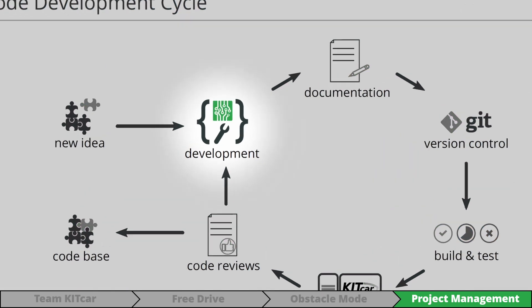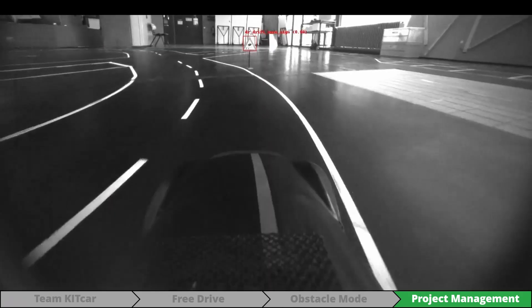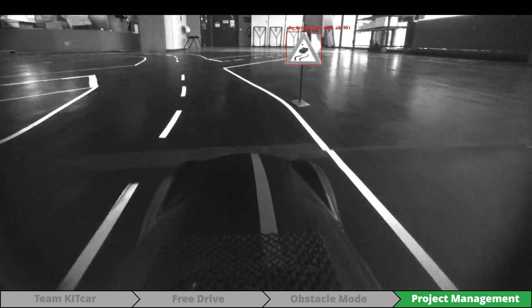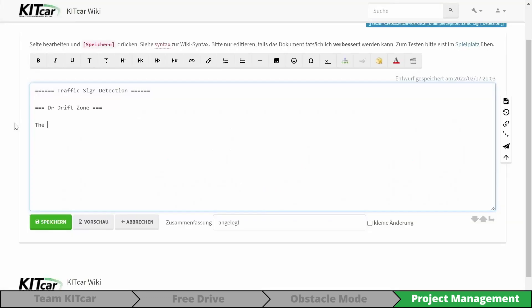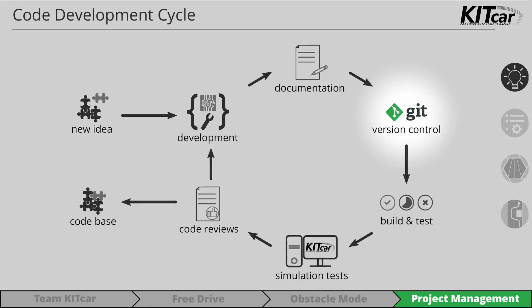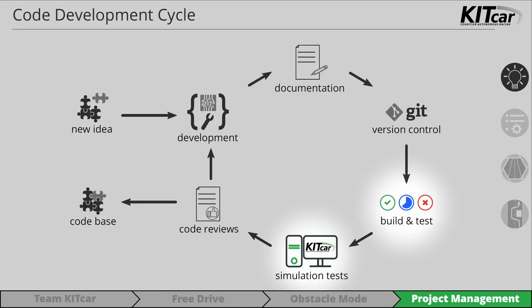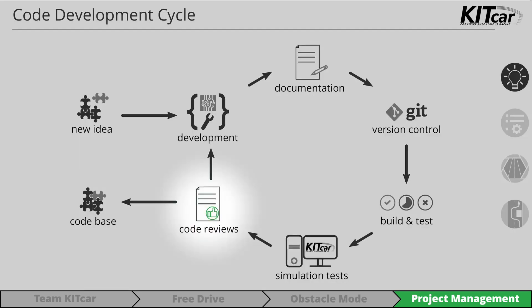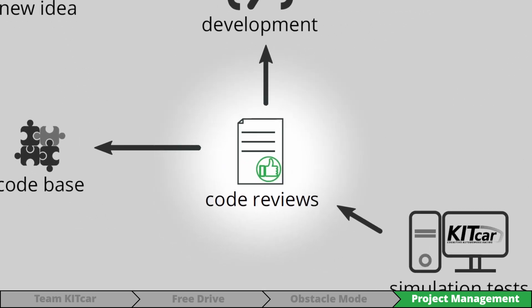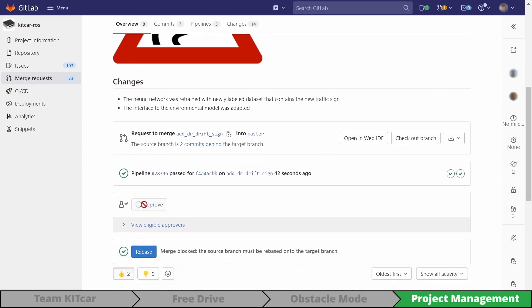Since we use a neural network to detect traffic signs, the perception sub-team has to retrain the network using new labeled data. Changes are documented in our wiki. Our code, models, and datasets are tracked by version control systems. Changes are automatically tested and benchmarked in our CI. The code is reviewed and revised if necessary before it can be merged and the corresponding ticket is closed.